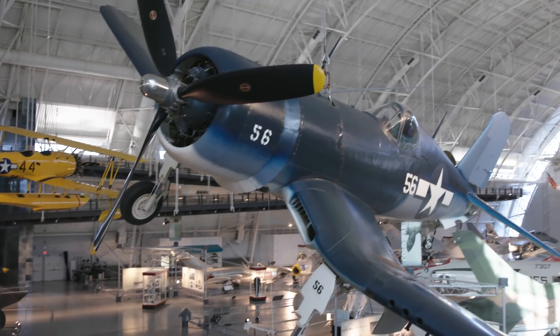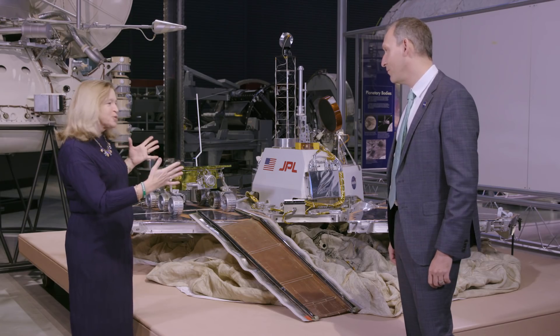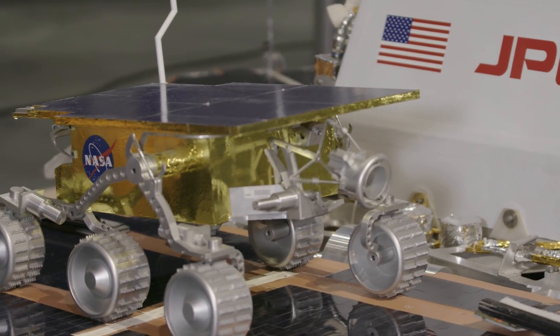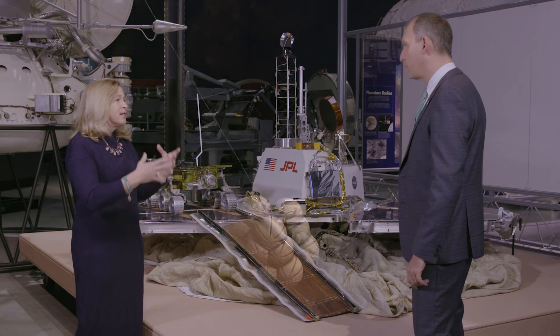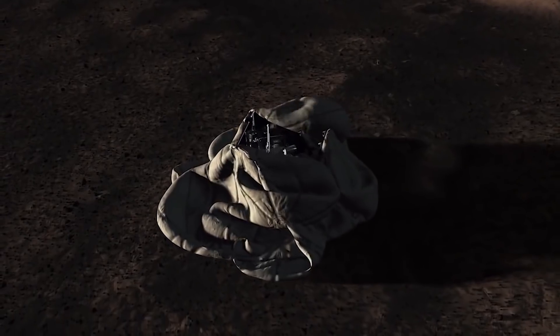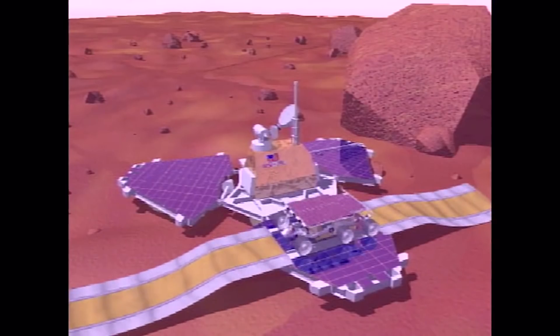This is one of my favorite places because we have things like the Space Shuttle Discovery, but we also have this exhibit, which has one of my favorite Mars landers — Sojourner. Pathfinder with the little Sojourner rover landed in 1997 on the surface of Mars. This stuff you see laying around the ground here is actually an airbag that helped it land safely on the surface. It literally landed like a bouncing ball.